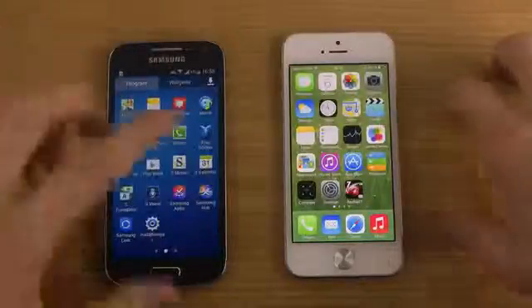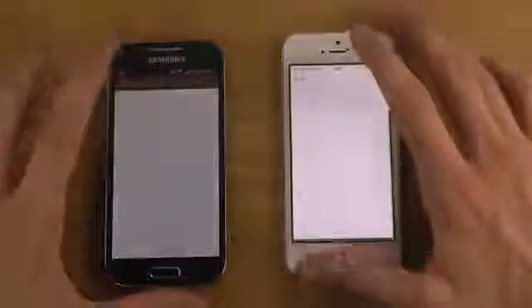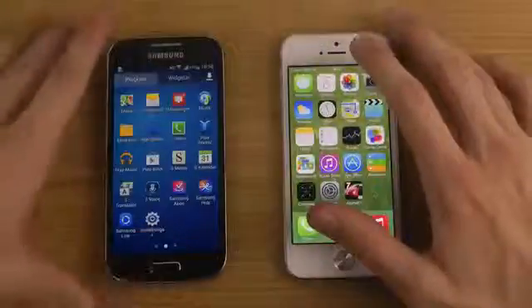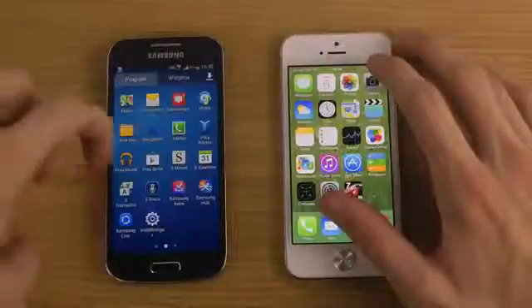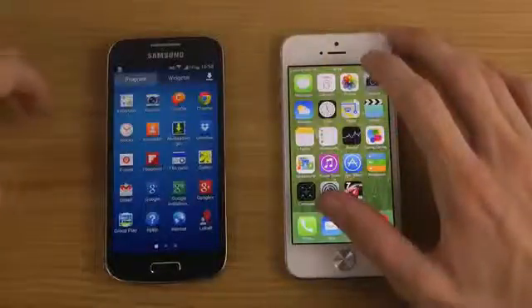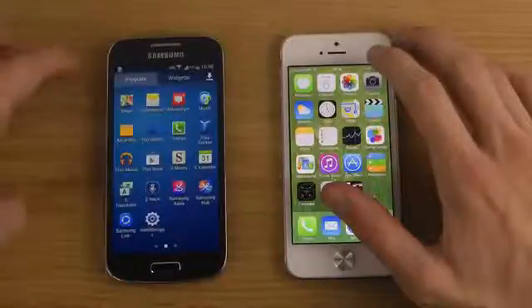Let's try out another app — the calendar app. I'm just going to fire that up. Around the same, I would say. Then let's try out a weather app — every phone seems to have one of those nowadays.